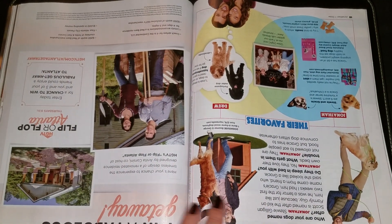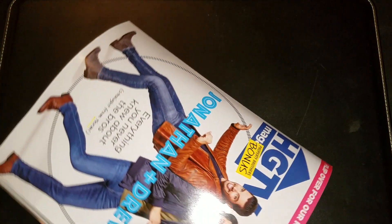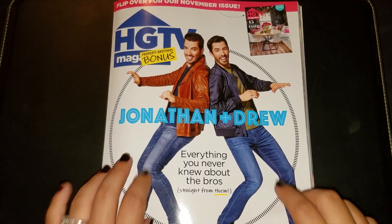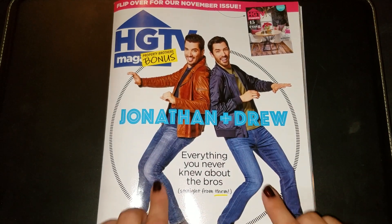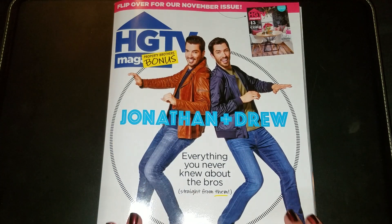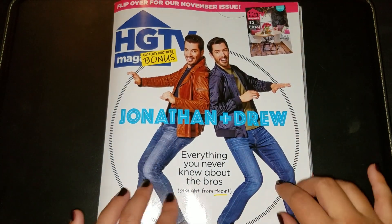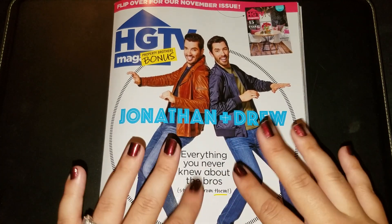See how it's upside down — we're now onto the Jonathan and Drew side of the magazine. I think since it's kind of late, I'm going to leave Jonathan and Drew alone and maybe do a short video another day just to look at that part. Anyway guys, I hope you enjoyed this video. If you did, please don't forget to like, comment and subscribe, and I'll see you in the next one. Bye!